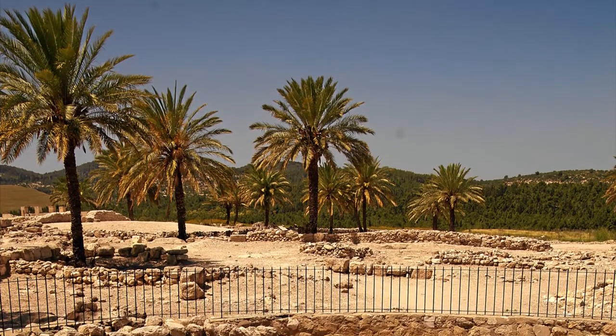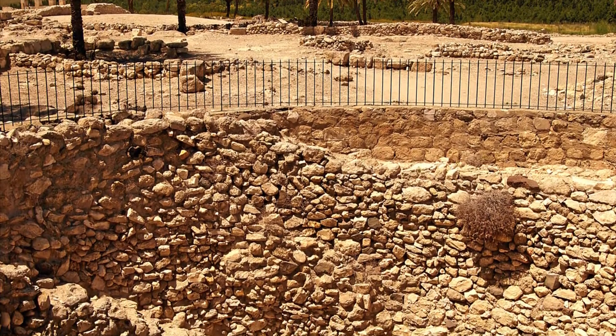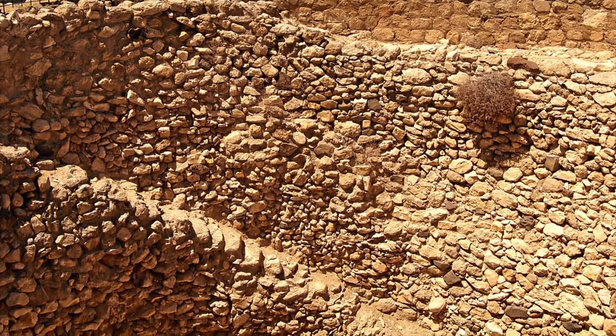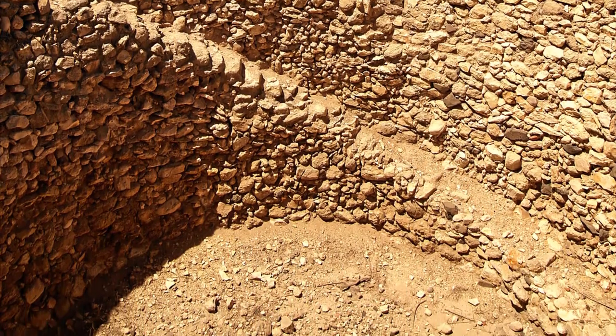Just outside the gate to the palace complex is this huge grain silo from the time of King Jeroboam II. You can see from the steps leading down into it just how enormous this storage pit was. The grain came from the taxes of the villages around.